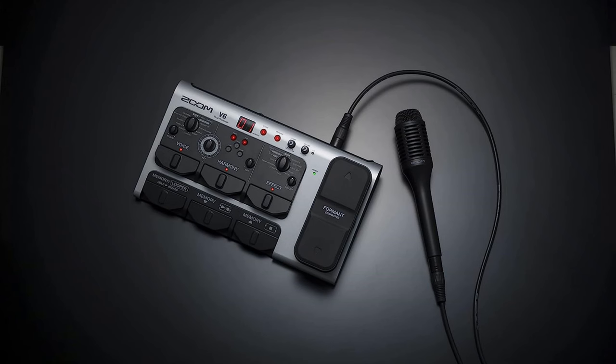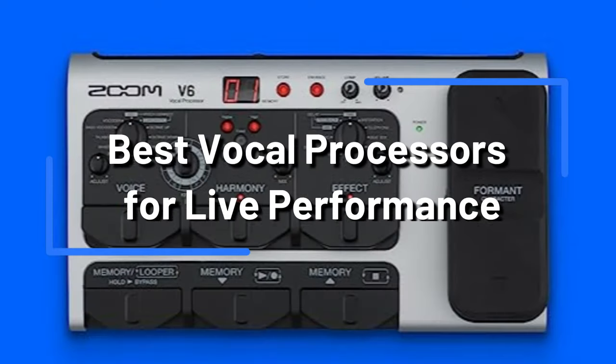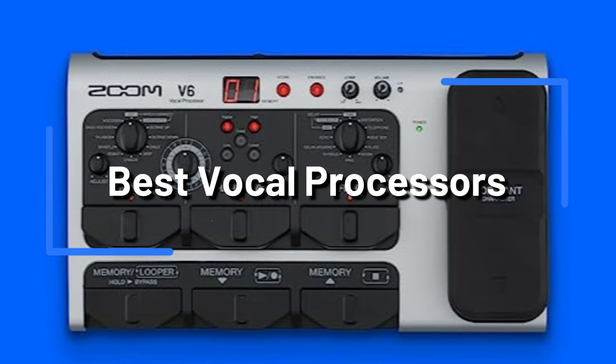The correct voice processor can make the difference between a fantastic performance and one that audiences will never forget for live singers and vocalists. Your vocals can sound clear, polished, and professional by using a vocal processor. We'll explore the top three sound processors for live performance.